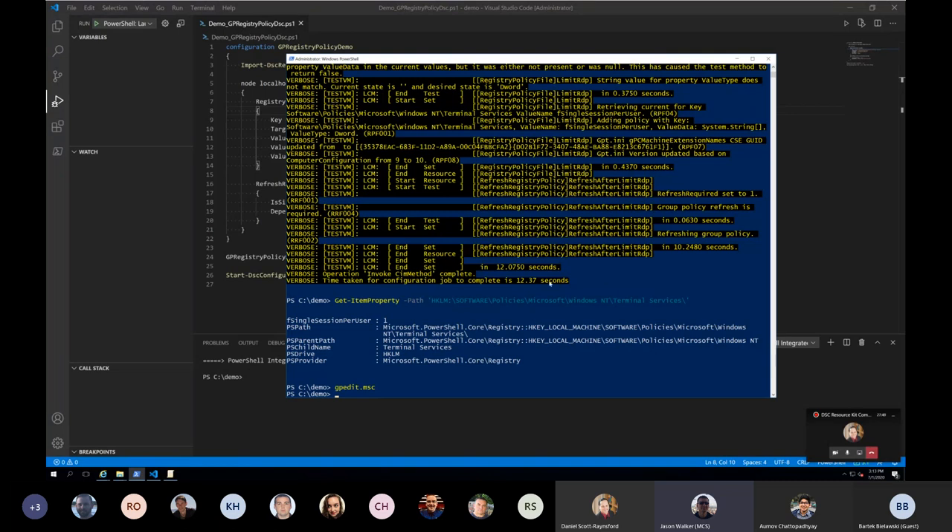So this works fine and dandy for the native policies. We also have it working with third-party GPOs — I'm going to hand this over to my colleague Brian Wilhite to show you how that all works.